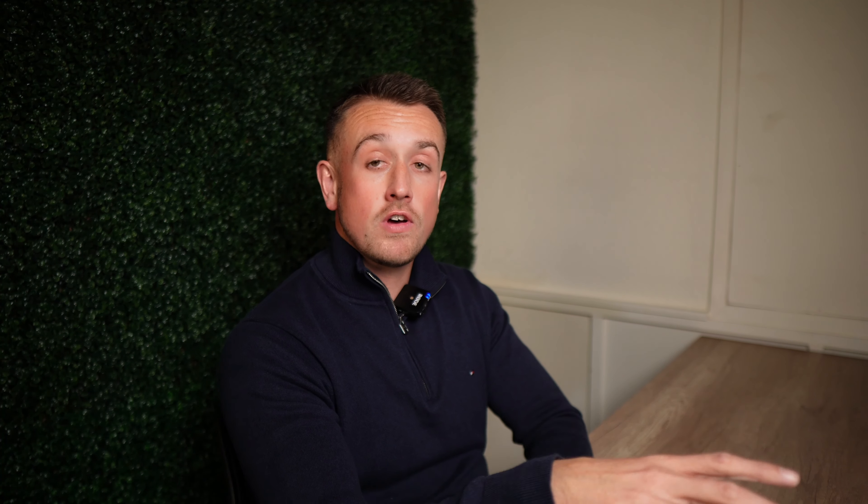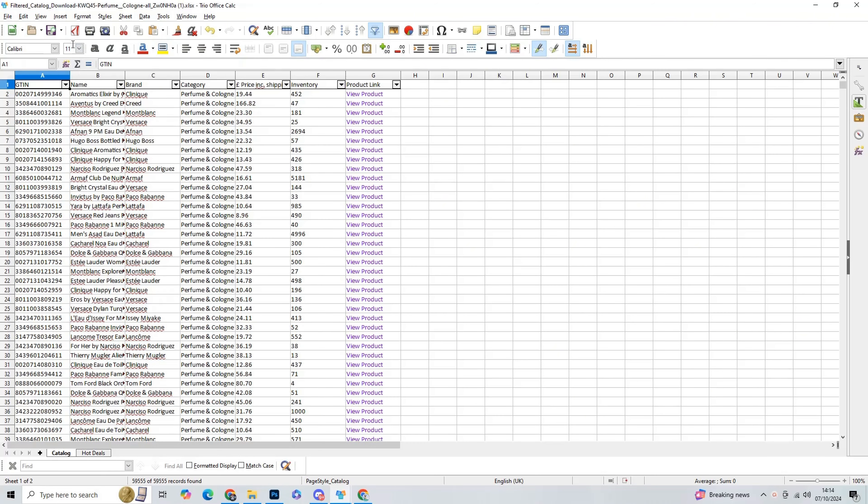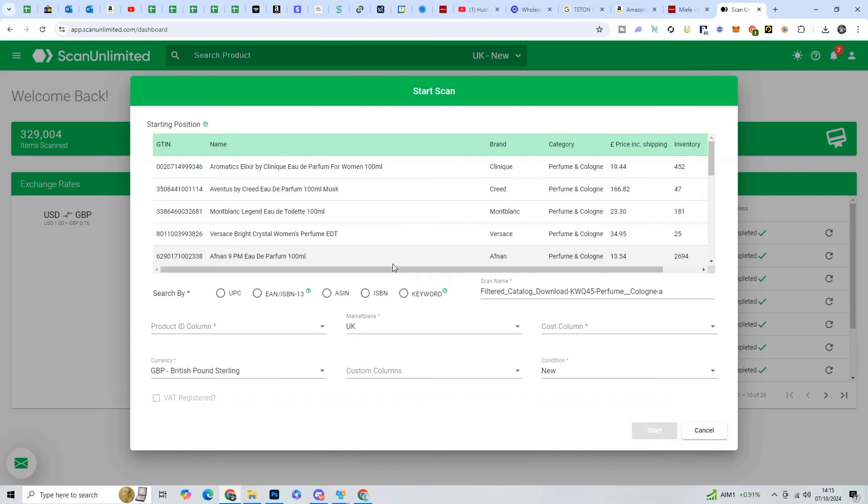Once you've had the catalogue sent to your email, download it and open it in Excel — you need to delete the first three rows so Scan Unlimited can read the document properly. Then head over to Scan Unlimited, choose 'New Scan', upload the saved document, choose EAN in the identifier section to match the GTIN column on the Kogita spreadsheet, make sure the price column is mapped correctly, and then choose 'Scan'.